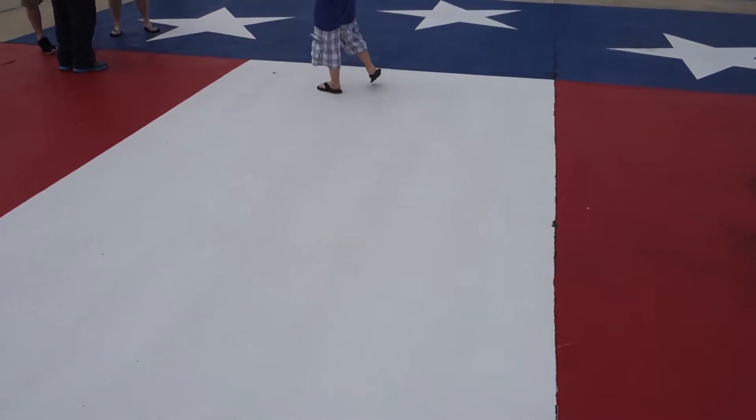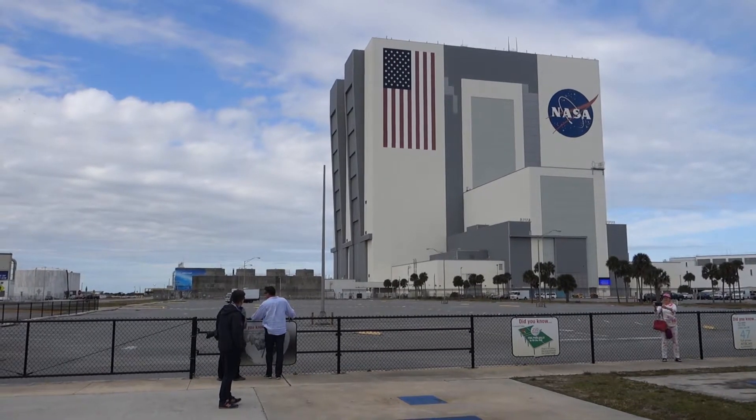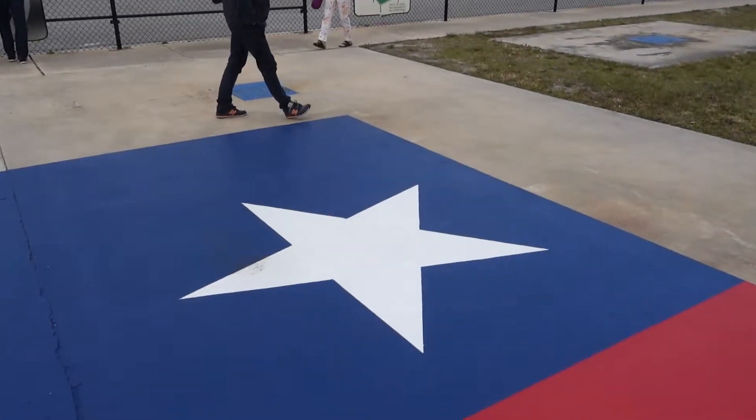This portion of the flag that I'm standing on currently - you can see my feet in comparison to the size of it, and how big everyone is on it - is the exact same size as what the flag is over there. However, this is only a portion of it, so you can hardly see the stars on this one, but it's definitely visible on that one. It's absolutely massive when you think about it.